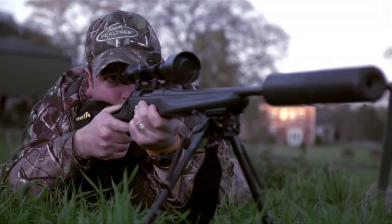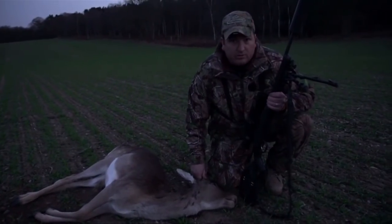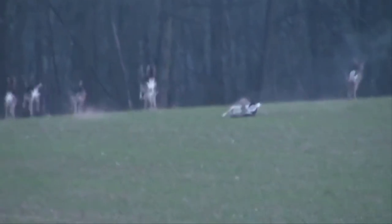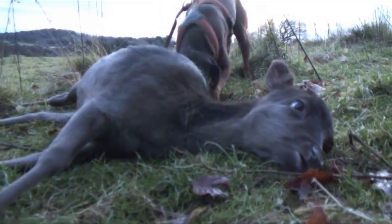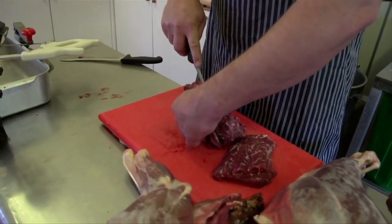I've taken my fair share of deer for the table with Steve. The pair of us have knocked plenty of reds and fallow to keep Wilde's butchers and venison, but I've never managed to take a roe yet.